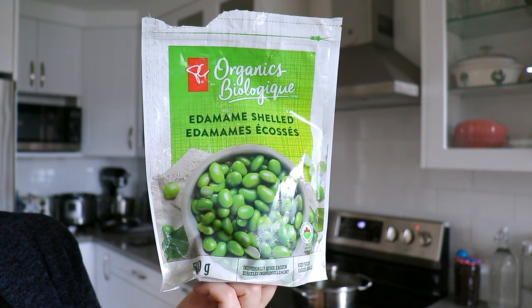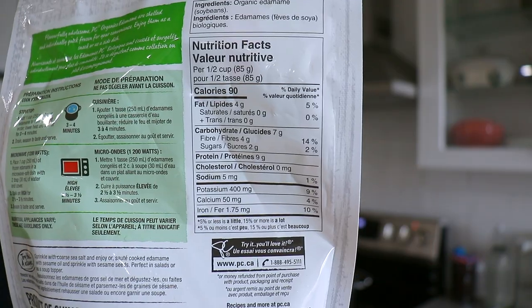This is the best freezer protein because just like the frozen veggies, you don't need to defrost it — you can just add it straight into your soups or stir-fries. It's about nine grams of protein for half a cup of edamame.